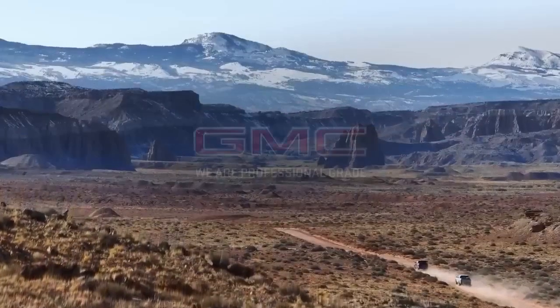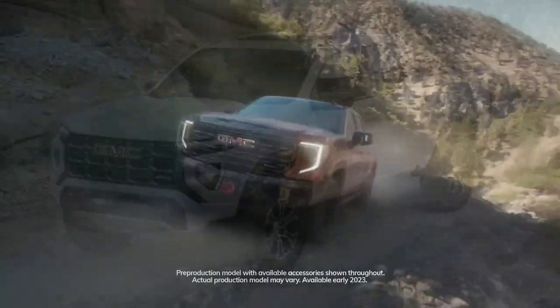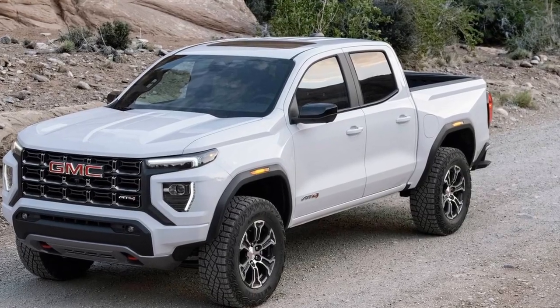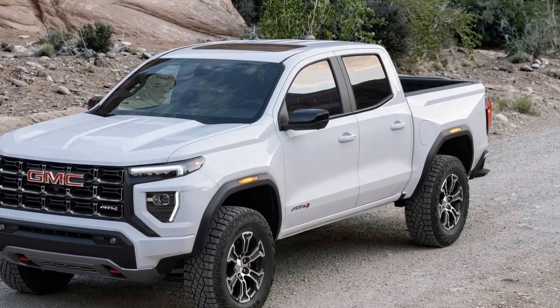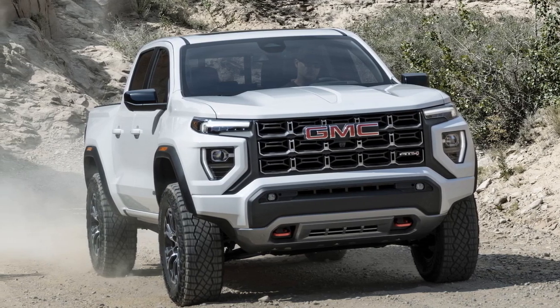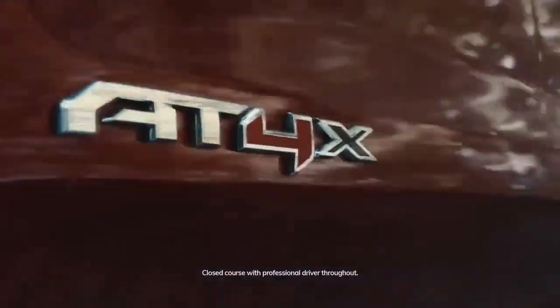What truly sets the Canyon AT4X apart is its robust off-road capability. Equipped with the advanced AT4X off-road package, this truck features an impressive four-wheel drive system with an automatic rear locking differential and a two-speed transfer case. Hill descent control and a dedicated off-road mode are included, ensuring that the Canyon AT4X can tackle even the roughest terrain with ease.